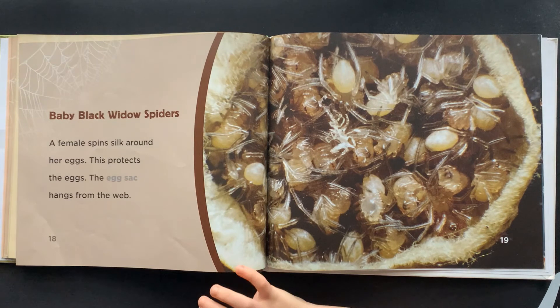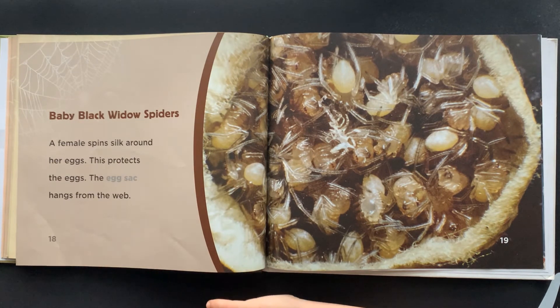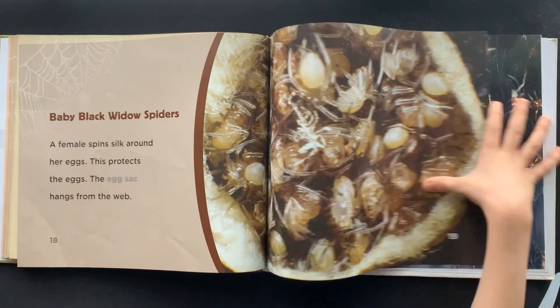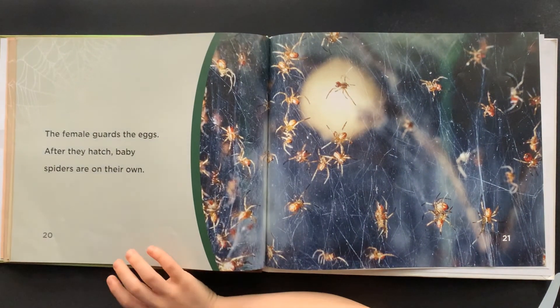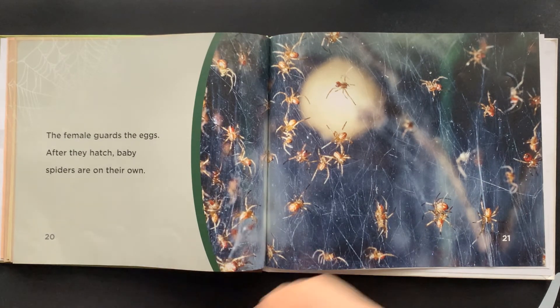Baby Black Widow Spiders: A female spins silk around her eggs. This protects the eggs. The egg sack hangs from the web. The female guards the eggs. After they hatch, baby spiders are on their own.